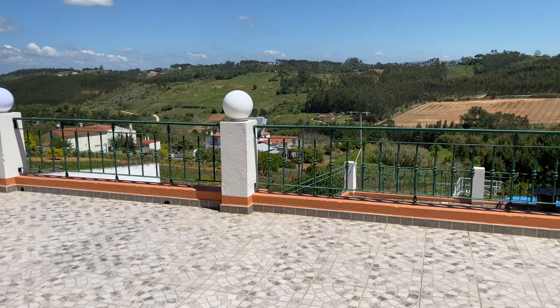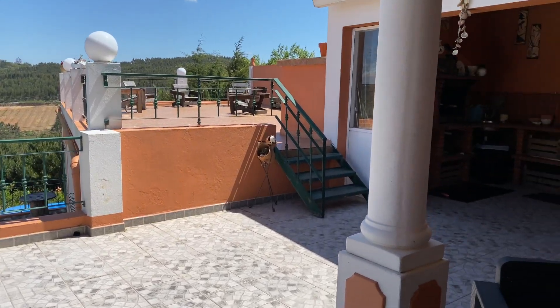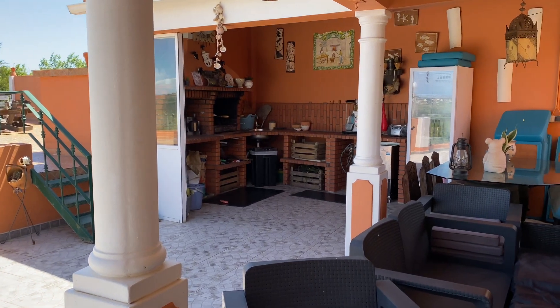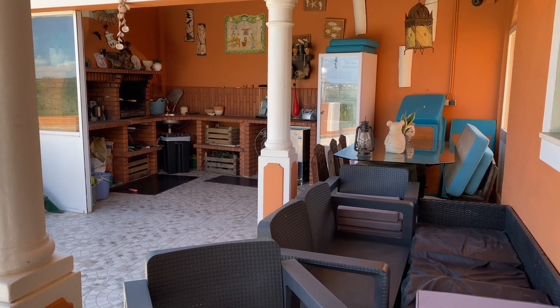Let's head downstairs and see the outside. This house has about a thousand square meters of land with amazing views. On top of that, it has a separate annex that you can rent out or use however you like. As I walked outside the kitchen area, you walk onto a large terrace with amazing views, and on the right hand side there's an outdoor terrace or barbecue area where you can have a nice meal outside.